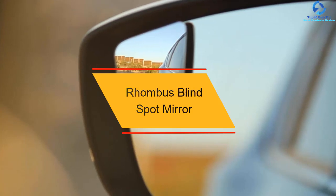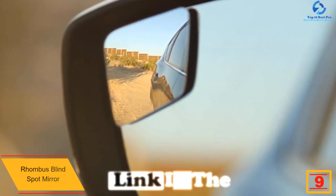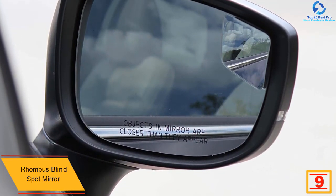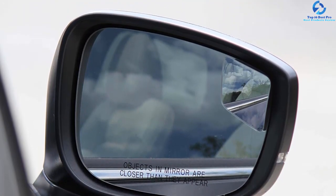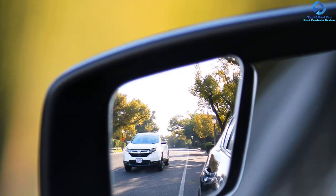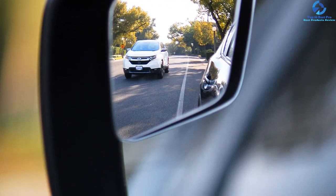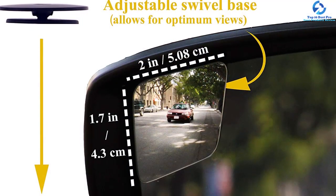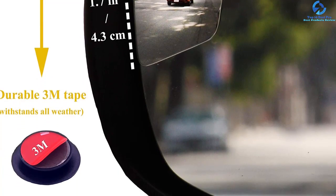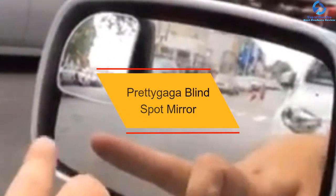At number nine, we have the Rhombus blind spot mirror. This product enhances your safety on the road and comes with high functionality as well as amazing aesthetics for your vehicle, so you don't have to worry about it affecting how your car looks. It relieves you of the burden of turning your head and second-guessing when changing lanes, giving you a view of the entire right and left lane. Installation is a breeze, facilitated by the 3M heavy-duty adhesive included. Its base is adjustable so you can effortlessly rotate it to match your needs.